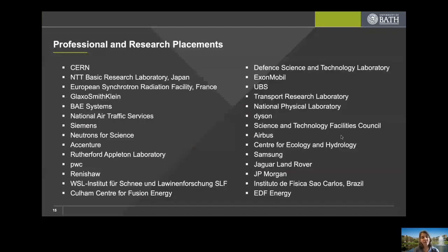Examples of where physics students have taken professional research placements include CERN, the NTT Basic Research Laboratory in Japan, the Defence Science and Technology Laboratory, research facilities in France and Brazil, a snow and avalanche research facility in Switzerland, Samsung, Jaguar Land Rover, JP Morgan, Accenture, Siemens, GlaxoSmithKline, and BAE Systems — just to give an indication of the vast range of opportunities. Within our department, between 30 and 40 percent of students go on research placements.